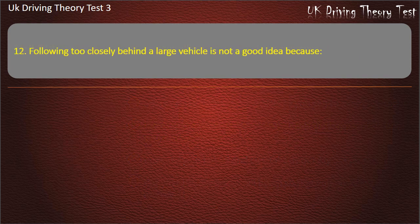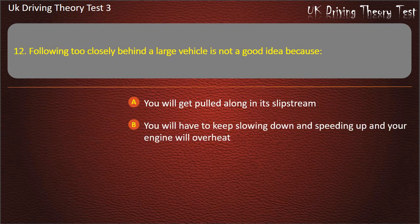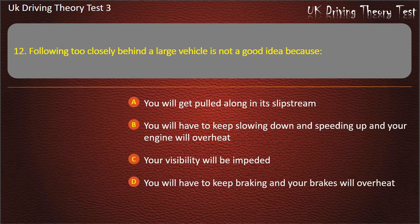Question 12. Following too closely behind a large vehicle is not a good idea because: You will get pulled along in its slip stream. You will have to keep slowing down and speeding up and your engine will overheat. Your visibility will be impeded. You will have to keep braking and your brakes will overheat. Answer: Your visibility will be impeded.